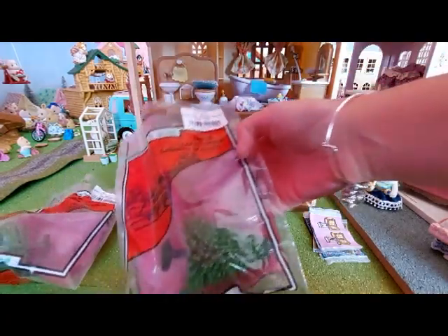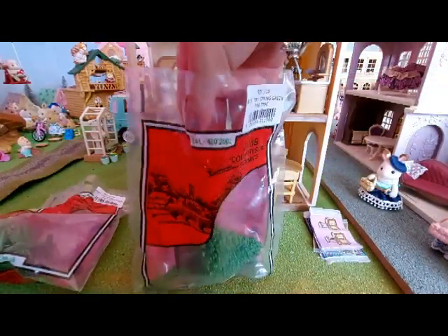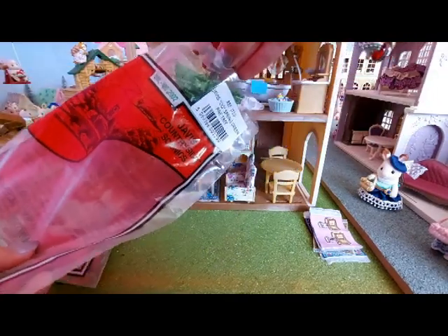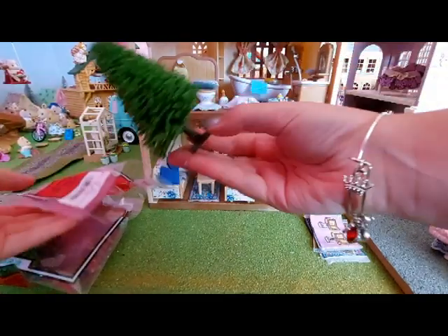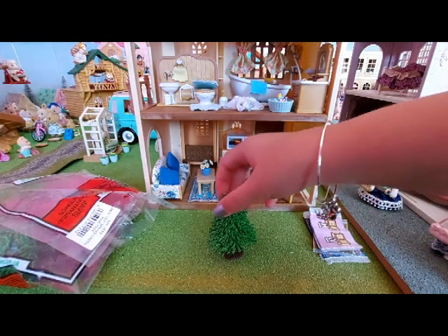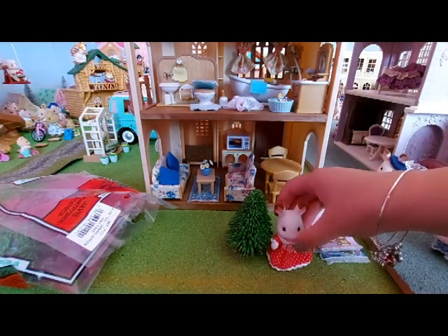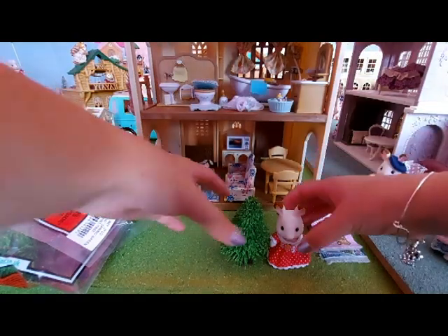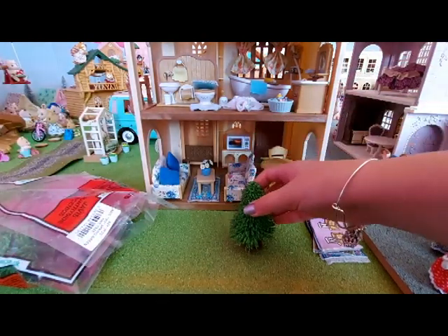So now I'll show you the trees. They are pine trees and I've got two of them. Here is one of them — it's so cute. It stands up by itself, which is good. It is taller than a child figure, just a little bit taller. So they're a tiny bit taller — these would be good to have in like a garden.